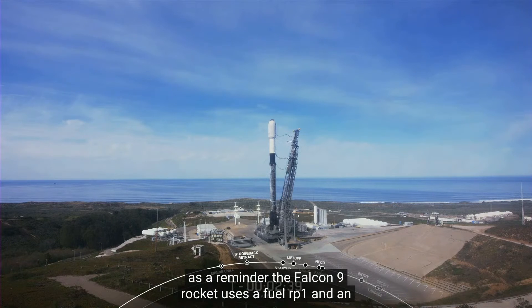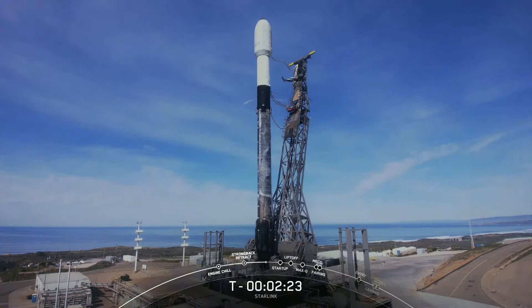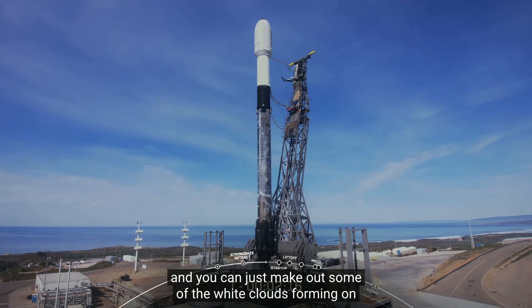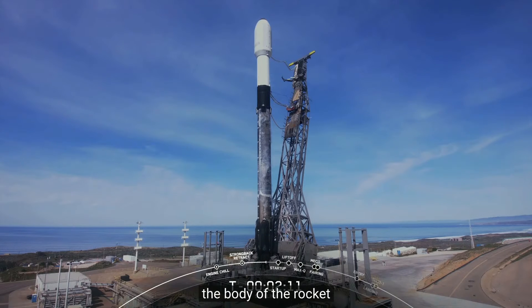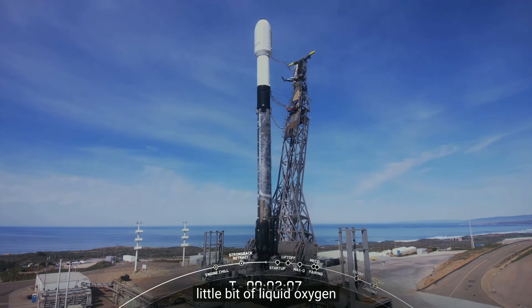As a reminder, the Falcon 9 rocket uses a fuel, RP-1, and an oxidizer, liquid oxygen. And you can just make out some of the white clouds forming on the body of the rocket. This is because the booster is very cold as we slowly vent a little bit of liquid oxygen.